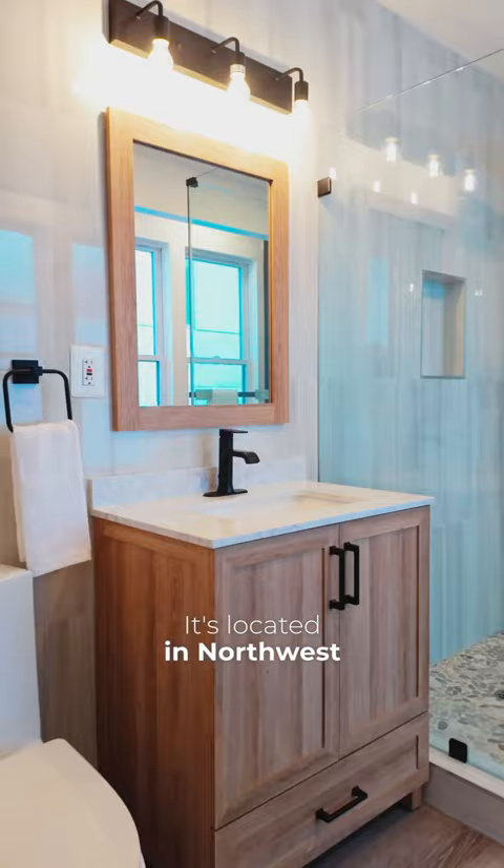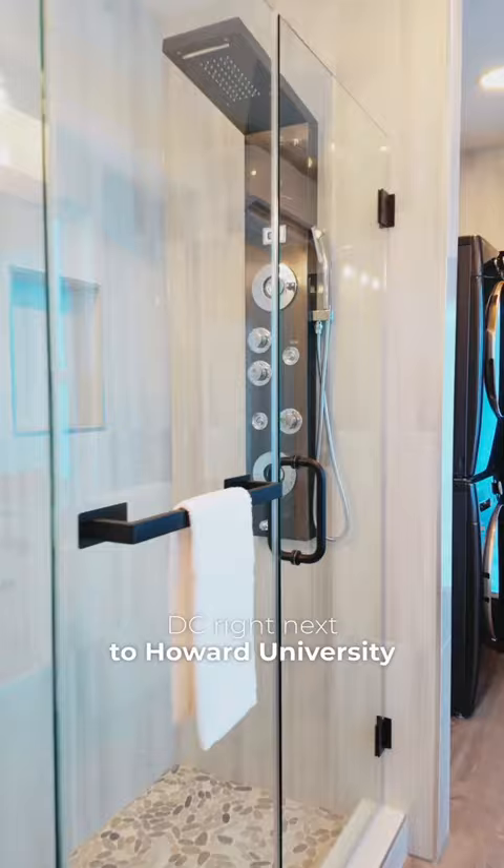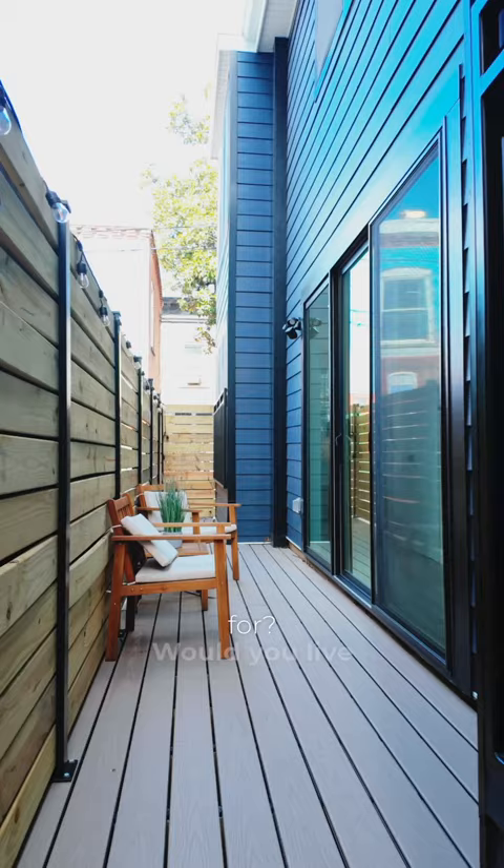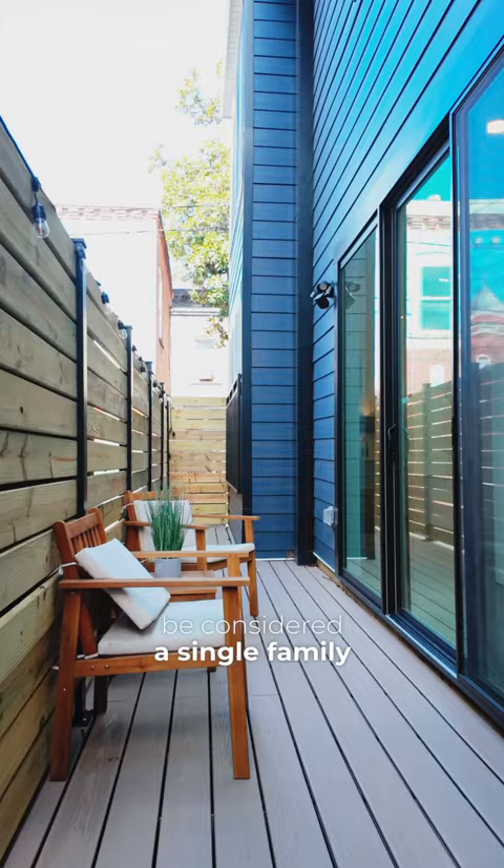It's located in Northwest D.C., right next to Howard University, and fully powered with solar panels. What is the maximum amount you'd pay for this property? Would you live here? Should this be considered a single-family or tiny home? Let me know your thoughts in the comments.